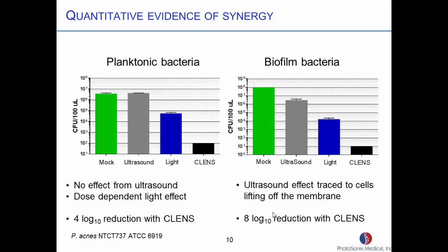There is a dose-dependent effect with the light. When we do it on the bacteria we see the same type of thing — we do get a little bit of an effect by ultrasound alone. What we've traced that to is we're actually putting enough energy to lift some of the bacteria off the biofilm. We also looked at the supernatant — the stuff in the cup above it — and we saw a rise in bacteria when we did ultrasound alone. But again, when we put the two together we get a factor of 8-log reduction. This is on a P. acnes strain.